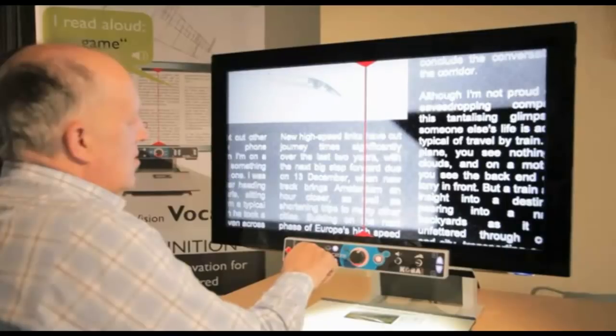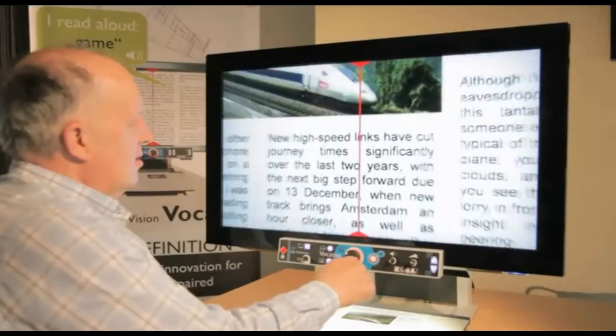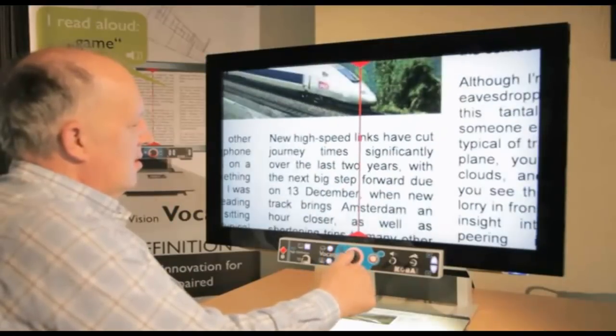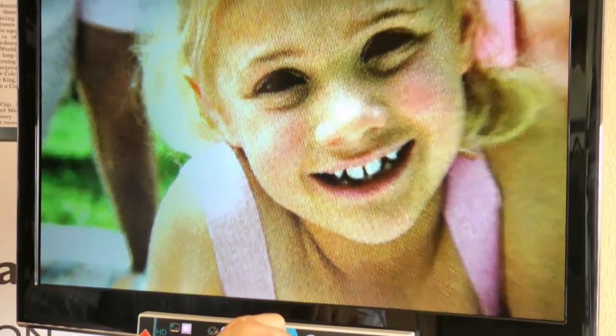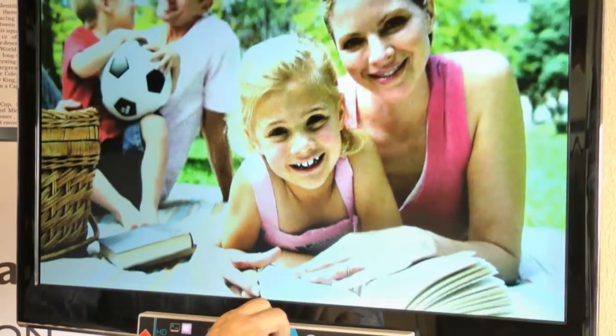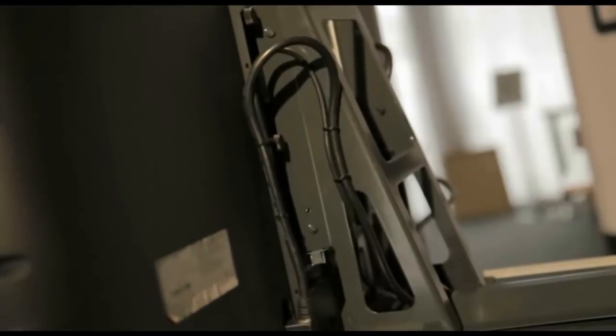The control panel has large illuminated buttons with speech to explain the functions — more background, less background. Besides reading aloud, the Vocatex stays a high-quality video magnifier. Reading text in contrast mode or looking at pictures is always with a crystal clear high-definition image.